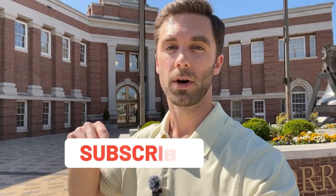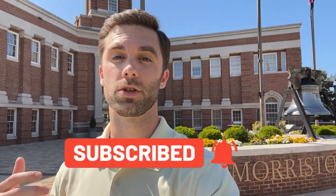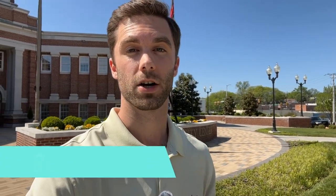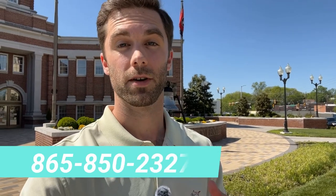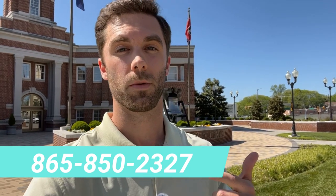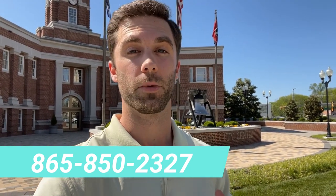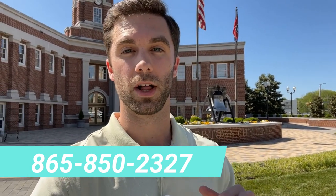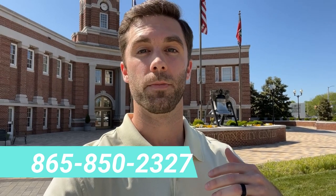By the way, if this is your first time on this channel and you want to know everything there is to know about living in Tennessee, tap that subscribe button and hit the bell for notifications. My name is Forrest McCullough — I'm a real estate agent here in Tennessee. Me and the team get calls every day from people just like you looking to buy or sell a home in Tennessee, and we absolutely love it. Whether you're thinking about making a move next week or next year, feel free to shoot us a text, give us a call, send us an email, and we'd be happy to help you out.